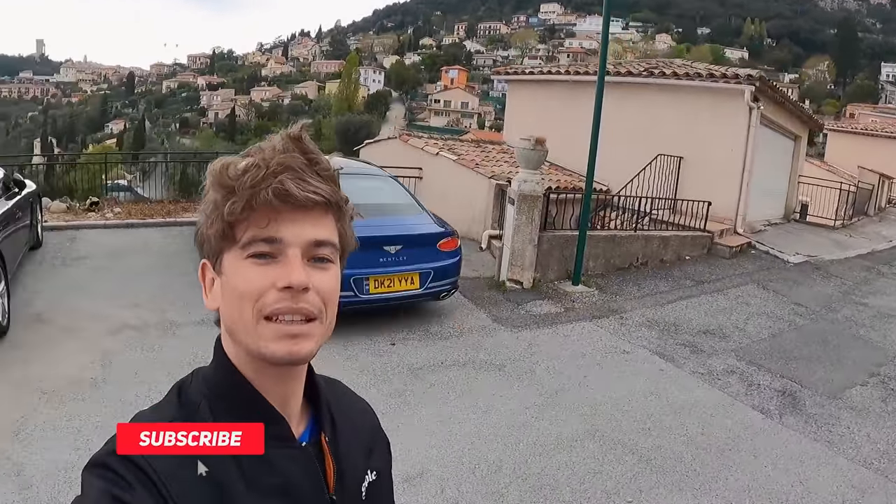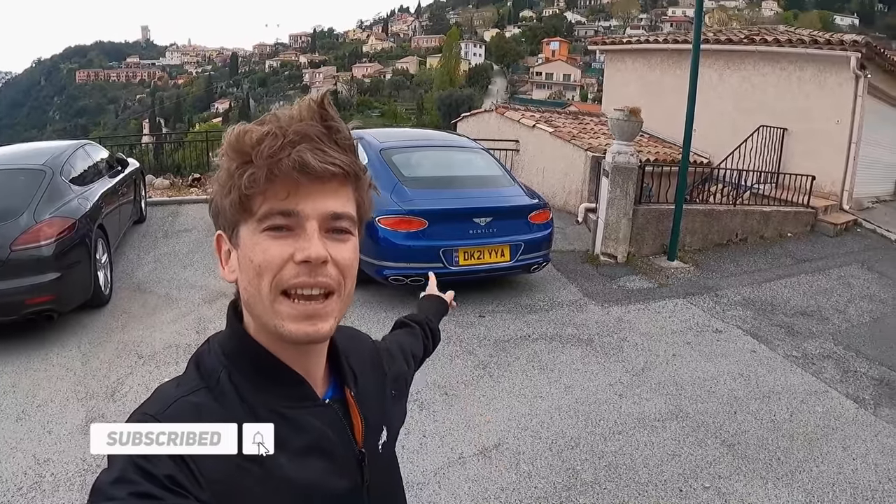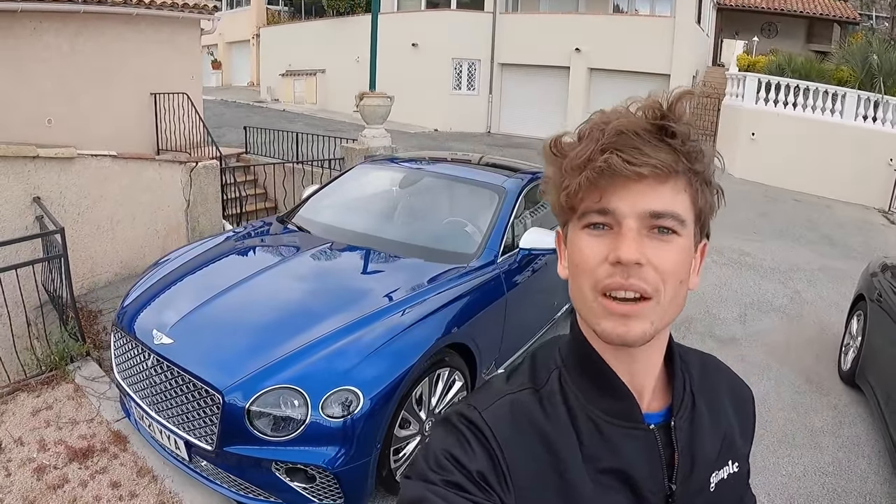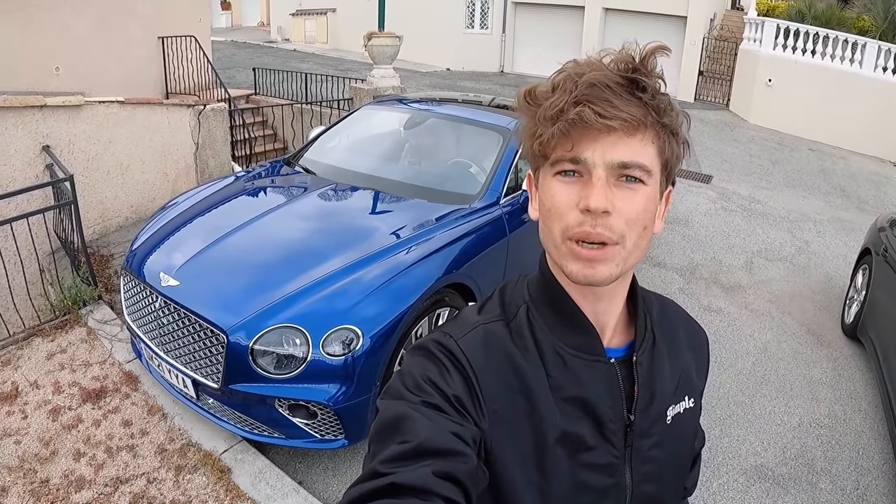Alright guys, here we are then. It is freezing and today we are talking about the Bentley Continental GT V8 Mulliner and its potential as being the ultimate daily driver, because I think that's basically what this car is. It does so many things so well. I think if you had unlimited money and you wanted the ultimate daily driver, this is a pretty good shout.